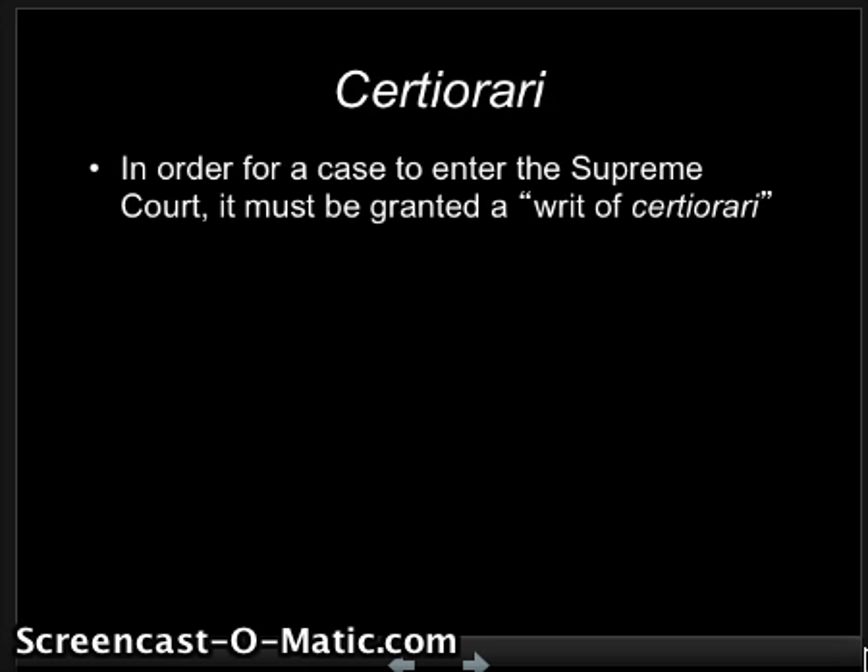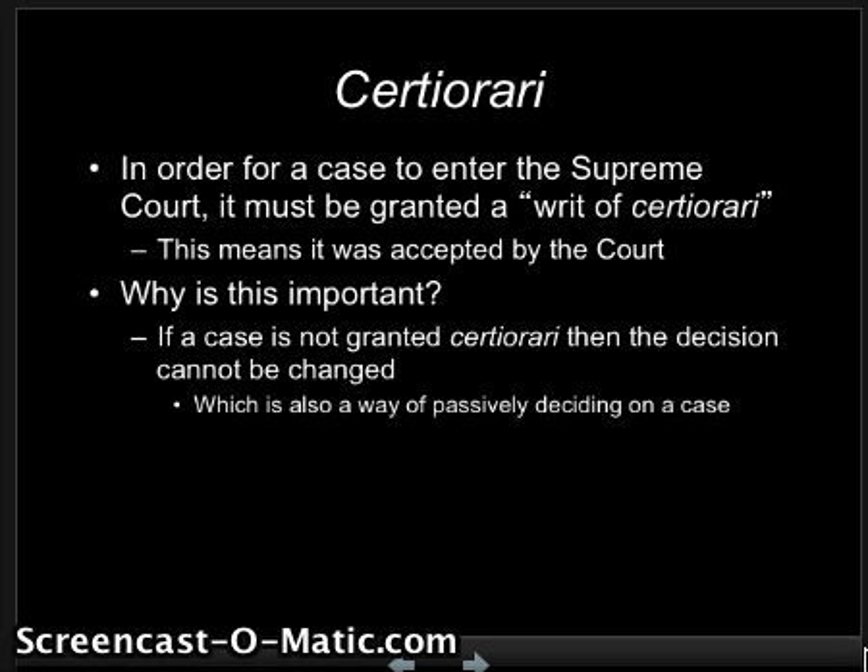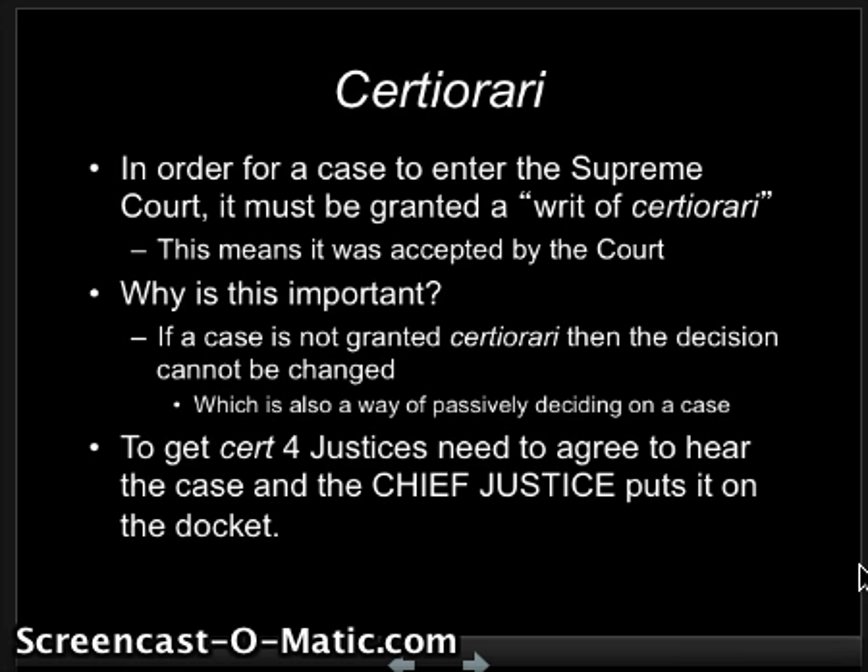In order to get heard by the Supreme Court, you must be granted what is known as a writ of certiorari. This means you're officially accepted by the court and they are requesting to get the papers from the lower court to hear your case again. This is important because if the case is not granted certiorari, then the decision cannot be changed. So in a way, even though the Supreme Court is deciding not to hear a case, they're still kind of deciding the case. To get cert, four justices need to agree to hear the case and then the Chief Justice puts it on the docket. This is known as the Rule of Four.